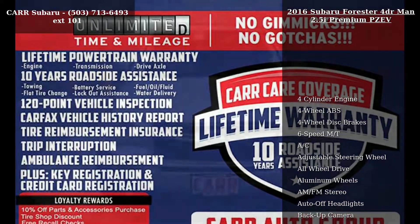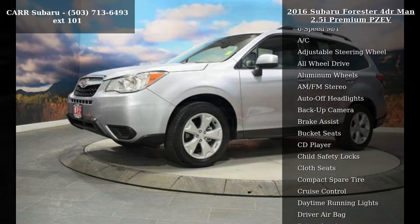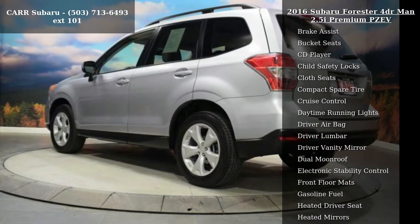This vehicle's top features include a 4-cylinder engine, 4-wheel ABS, 4-wheel disc brakes, 6-speed manual transmission, AC, adjustable steering wheel, all-wheel drive, aluminum wheels, and AM-FM stereo.